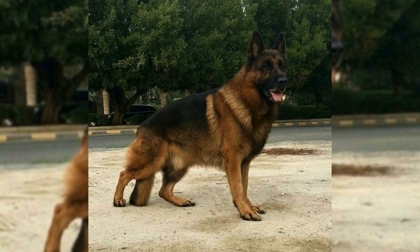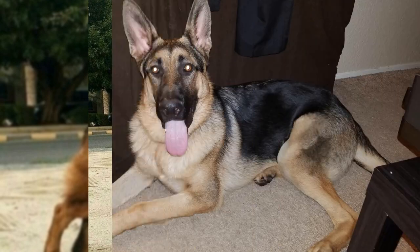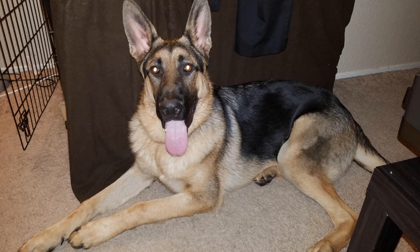The German Shepherd. German Shepherds are large, muscular dogs that stand between 22 and 26 inches tall, and weigh between 50 to 90 pounds. They have a dense, double-layered coat that is typically tan and black, or red and black. German Shepherds are known for their loyalty, obedience, and courage.